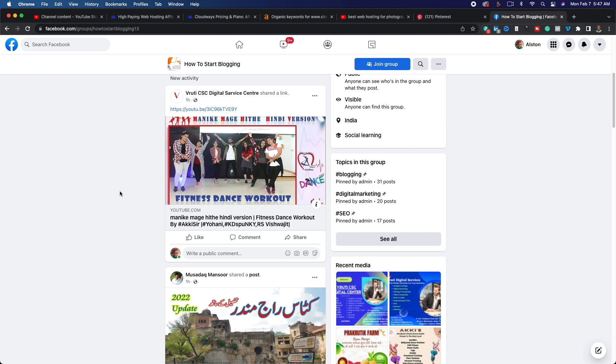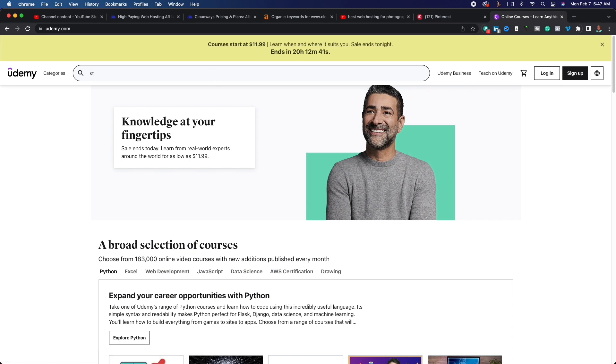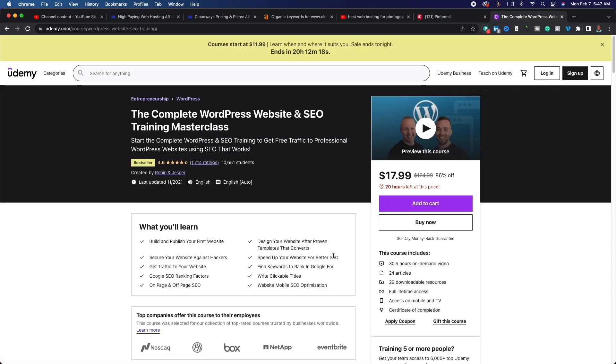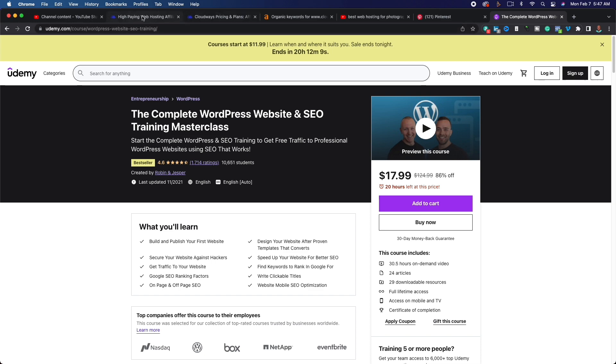Another option is Udemy. You can create a course like 'how to start an e-commerce website' or 'start a small business website.' For example, 'The Complete WordPress Website and SEO Training Masterclass' has over 10,000 students, and instructors include affiliate links within the course. The cool thing about this method is you're making money both on the front end from course sales and on the back end from affiliate commissions.